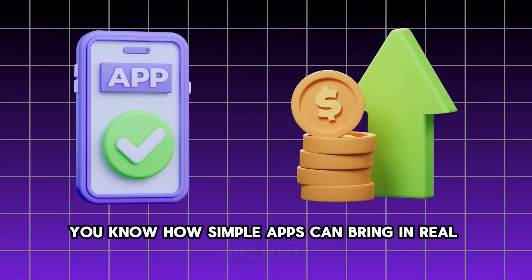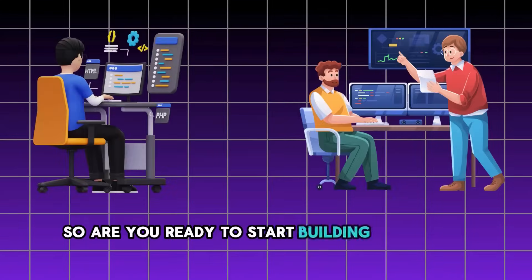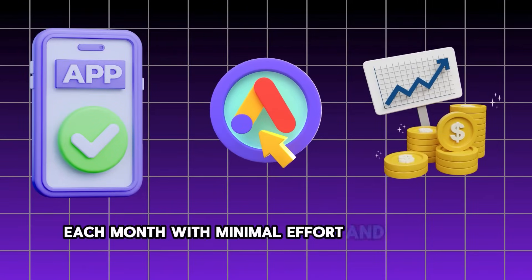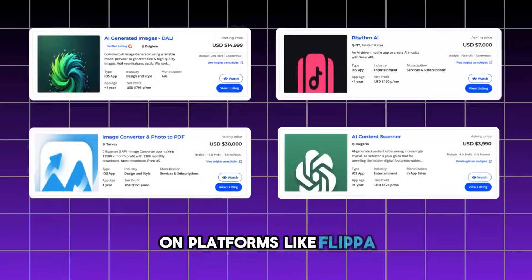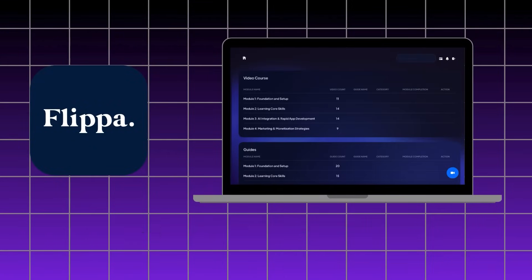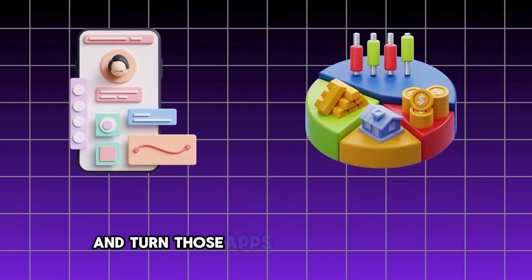Now you know how Code Grow can help you create fully monetized iOS apps in just 7 days using AI — without the need for a huge team, massive budgets, or endless trial and error. You know how simple apps can bring in real income, how to quickly scale your app portfolio, and how AI can help you make data-driven decisions for success. And here's the real kicker: once your apps are up and running and bringing in steady income after a couple of months, you can actually sell them for thousands of dollars on platforms like Flippa — complete with templates, sales decks, and a course showing you exactly how to sell your apps.